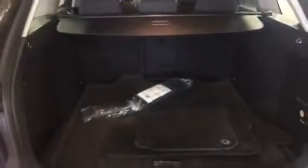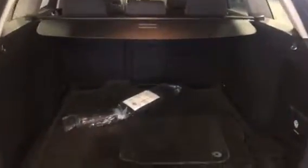Back hatch — you've got your mats back here. Everything is nice and clean along this side.